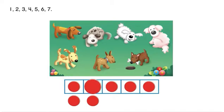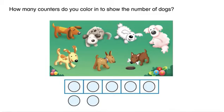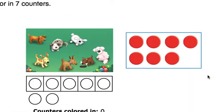One, two, three, four, five, six, seven. How many counters do you color in to show the number of dogs? Color in seven counters.